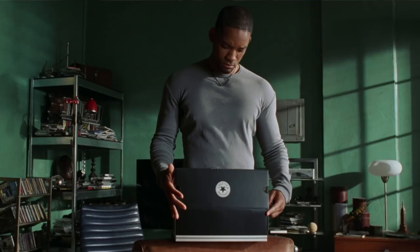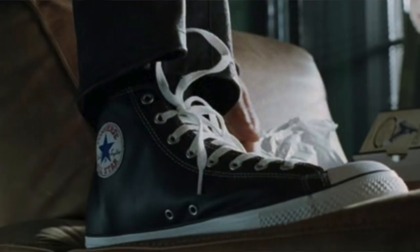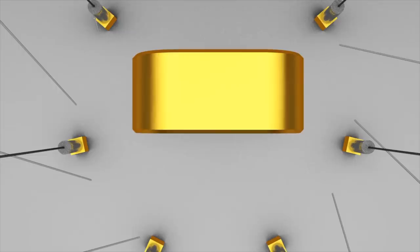But as a sneaker person, the placement of the Converse Chuck Taylor All-Stars was an interesting one to me. In the future, would they actually remain as timeless as they are now? I would think so, since they've been around for decades and are still a staple amongst consumers today. In the scene, you can see Will Smith just picking up his shoe, looking at it, and then putting it on his feet.